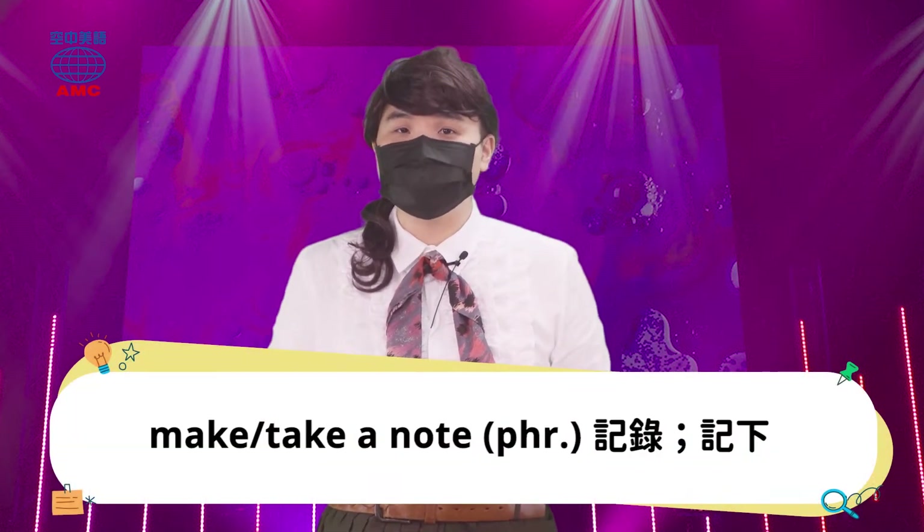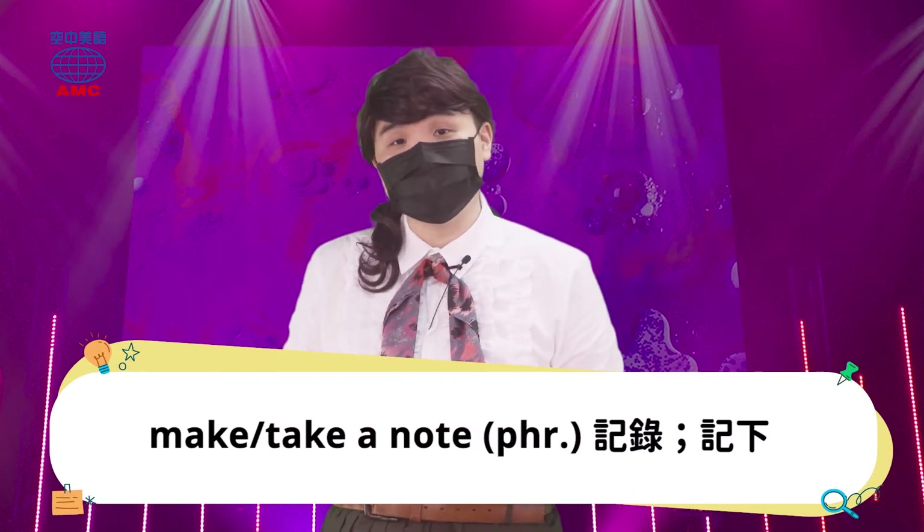Magic Box! 搭配什么动词来造句呢？当我们说要做笔记，把它手写下来，或是用力地记起来，我们就可以说 make a note，或者是 take a note。